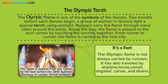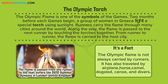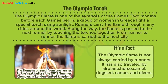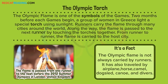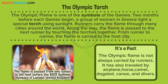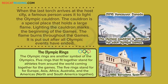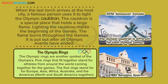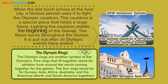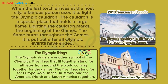The Olympic torch. The Olympic flame is one of the symbols of the Games. Two months before each Games begin, a group of women in Greece light a special torch using sunlight. Runners carry the flame through many cities around the world. Along the way, the flame is passed to the next runner by touching the torches together. From runner to runner, the flame is carried to the host city. When the last torch arrives, a famous person uses it to light the Olympic cauldron — a special place that holds a large flame. Lighting the cauldron marks the beginning of the Games. The flame burns throughout the Games and is put out after all Olympic events have ended.